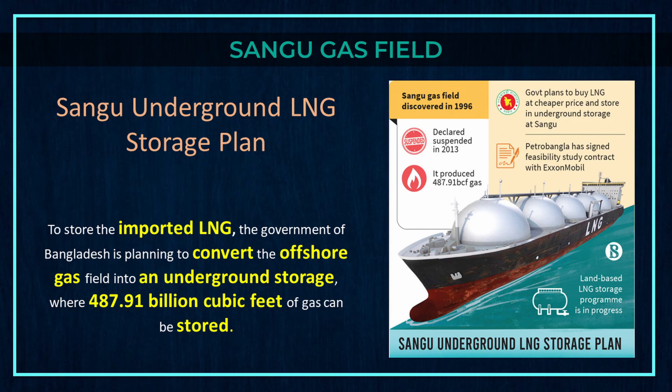The Sangu underground LNG storage plan is to store imported LNG. The government of Bangladesh is planning to convert the offshore gas field into underground storage, where 487.91 billion cubic feet of gas can be stored.